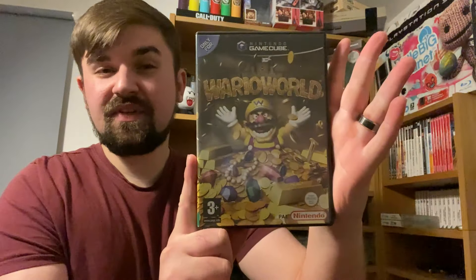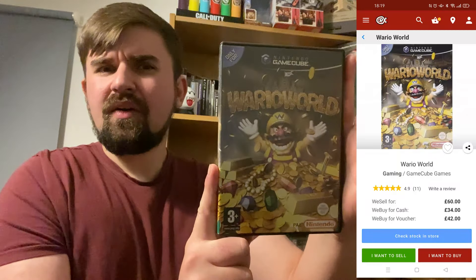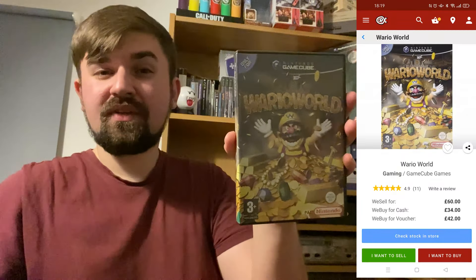Number 4 on the list is currently worth £60 at CEX. This is one I picked up fairly recently — a game I'd been hunting for a while and just couldn't find locally. We have Wario World on the Nintendo GameCube. It's an excellent game and has been going up in value steadily over the years. I suggest it's worth investing in, possibly due to the small print run or its cult following.